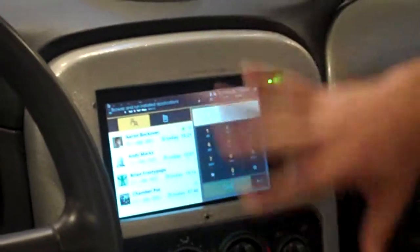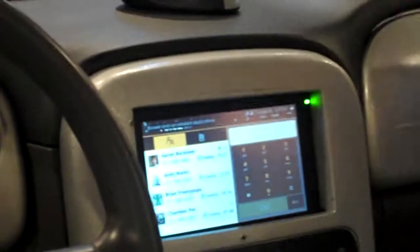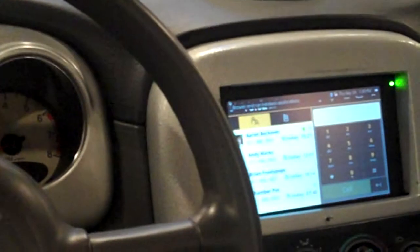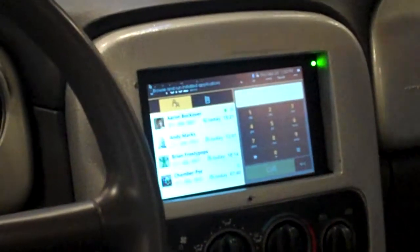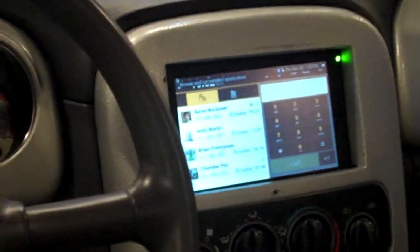What I'm showing here is a demo that assumes a connected car. That can be done over 3G tethering to an existing phone, or it can be done over WiMAX. The reference platform has Ethernet as well as Wi-Fi.